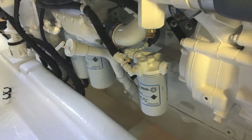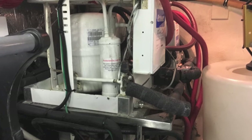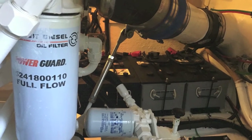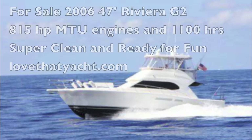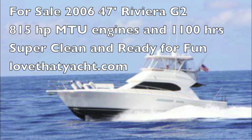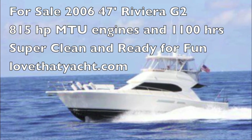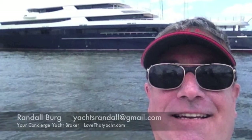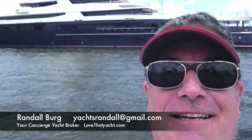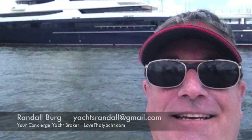So if you're looking for a turnkey Riviera 47 — this is a 2006 — you should seriously consider this boat. It's a great fishing boat, a great cruising boat, and a great family boat. It's got the big 815-horsepower MTU diesels, the biggest diesels put in this boat. I'm Randleberg, your concierge yacht broker. Give me a call, take a look at it, and let's get you on board. Have a great day.